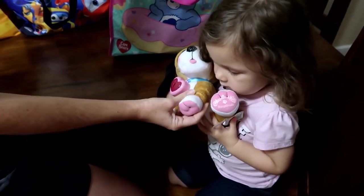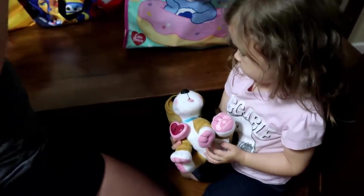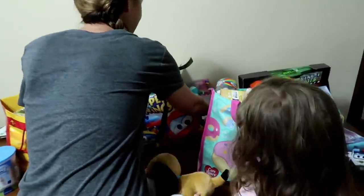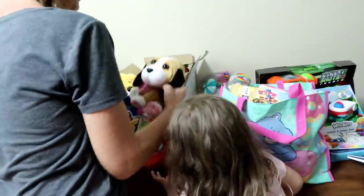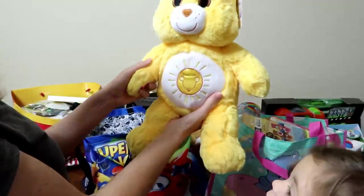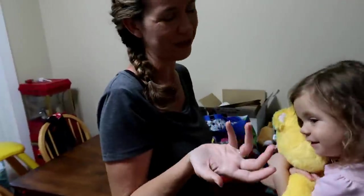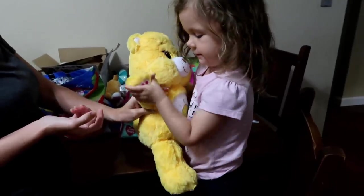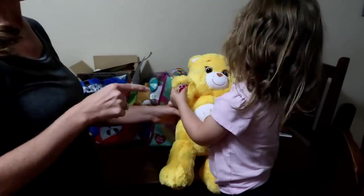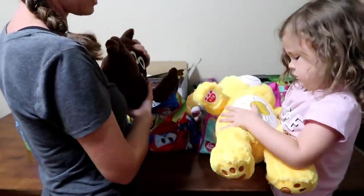Michael picked out this Adoptables puppy, which has like the wrinkles on the forehead — it's so cute! It comes with a magic key. Here's Michael's Build-a-Bear bear that he won. Chelsea hasn't seen any of the stuff yet. Only 25 people won and Michael was one of them.